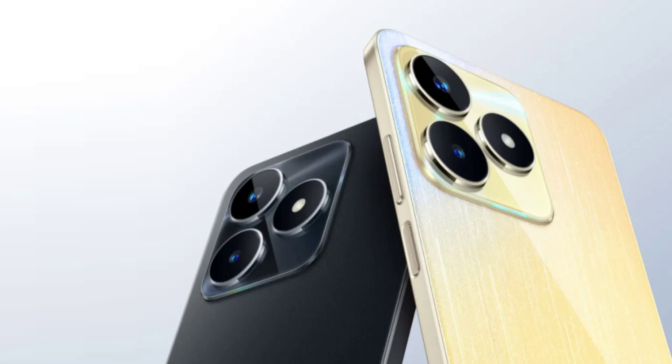In the camera department, the smartphone has a 50MP triple camera system on the back and an 8MP selfie camera on the front. The rear camera system consists of a 50MP main sensor, a 2MP macro sensor, and a 2MP depth sensor.